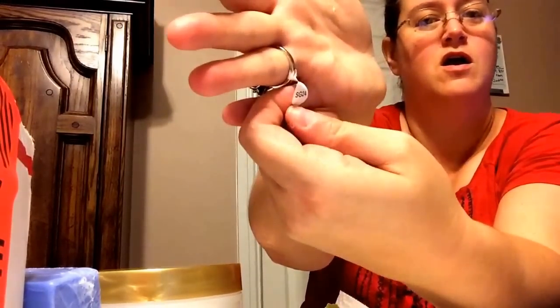Now, it has a code on it: SG24. And if anybody would like to comment how much SG24 is worth, let me know and I'll send you a sample of this awesome soap. Okay? Bye! Have a great day and I hope you have a wonderful weekend. Bye-bye.